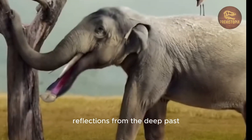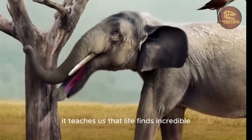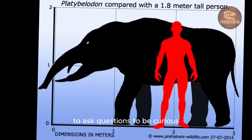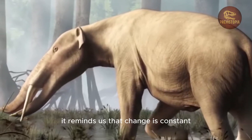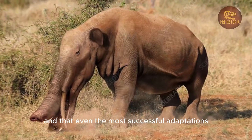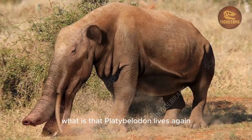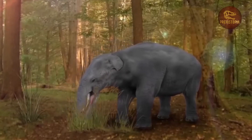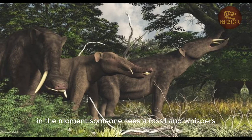What can Platybelodon teach us? It teaches us that life finds incredible solutions to the challenges of survival. It reminds us that change is constant, and that even the most successful adaptations can be left behind when the world transforms. But perhaps most importantly, Platybelodon invites us to wonder, to ask questions, to be curious about the forgotten giants of Earth's past. Because in that curiosity — in the moment someone sees a fossil and whispers, 'what is that?' — Platybelodon lives again.